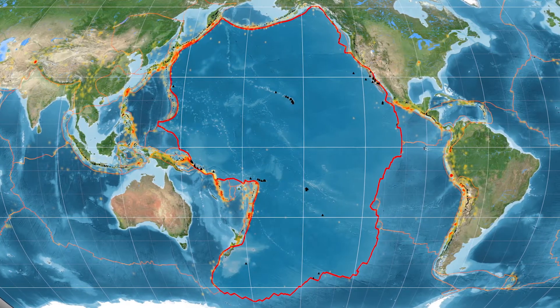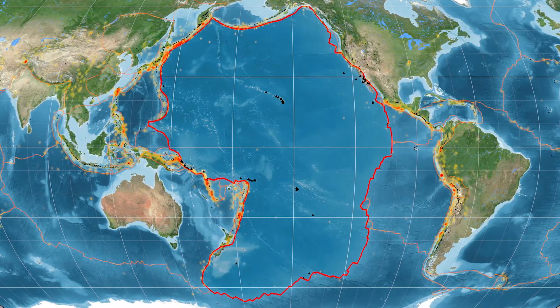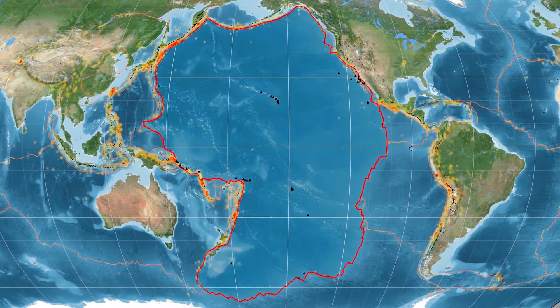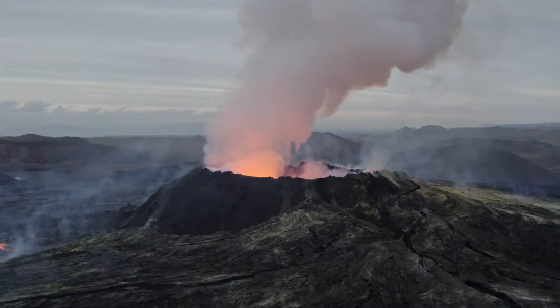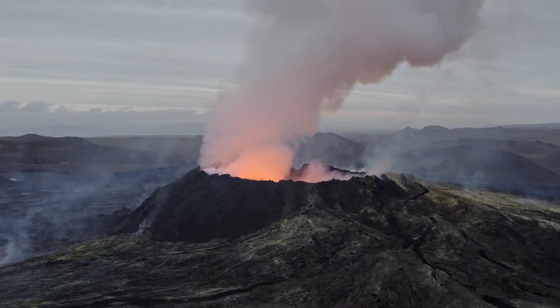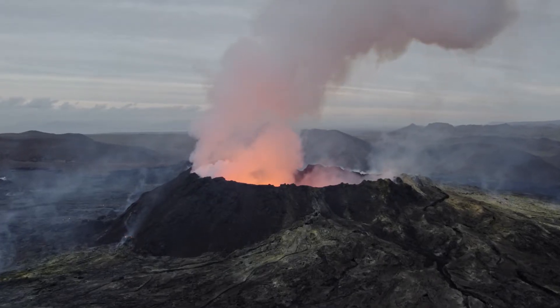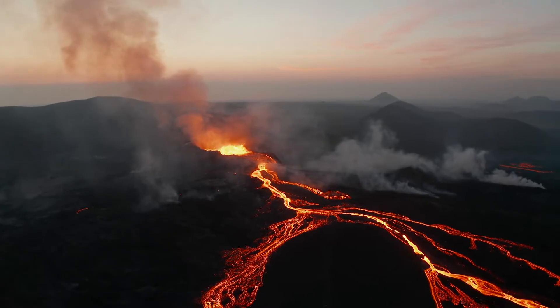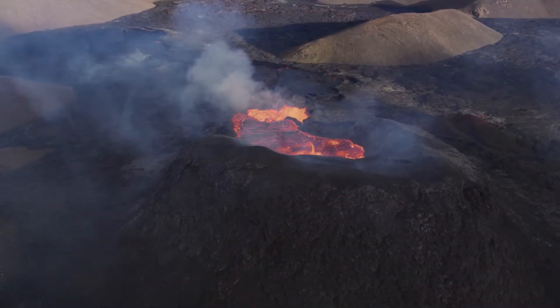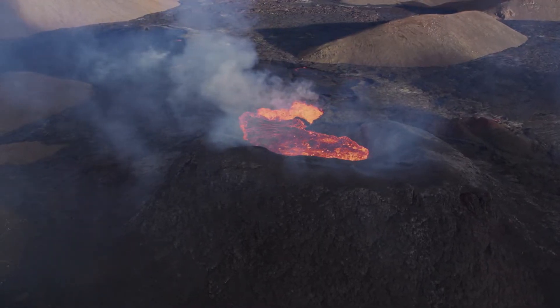Encircling the Pacific Ocean is a region that has intrigued explorers and scientists alike for centuries: the Ring of Fire. It's an area lined with nearly 500 volcanoes, and no two are quite alike. But what do you think causes all the fiery displays around this ring? Today, we'll be visiting a few spots around the Ring of Fire to find out.